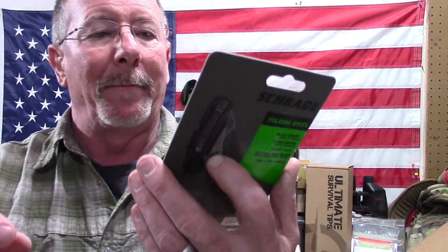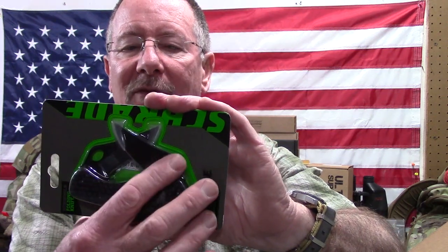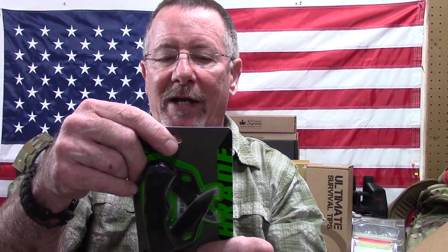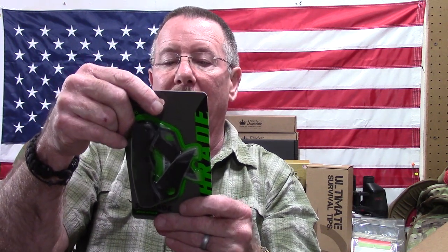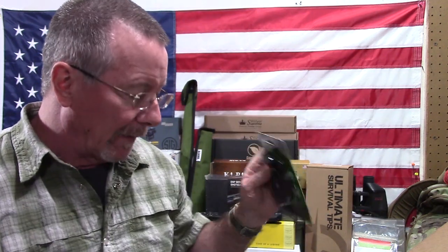Next is something I've reviewed on the channel before. To be honest, I wasn't super thrilled with it. It's a Schrade SCH005DLB Lights Out double back-lock knife. It's a double-bladed knife — one blade serrated, one not. It's CA13 MOV high carbon steel. It's a decent little knife. I reviewed this thing probably four or five years ago.